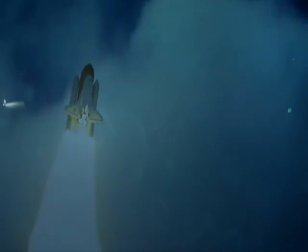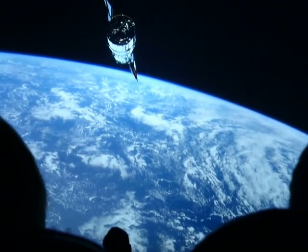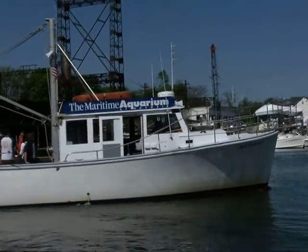Want to see a big show? I mean really big? See it in IMAX 2D. The right speed is right here on the aquarium's research vessel, with cruises for discovering what's on shore and below the surface.